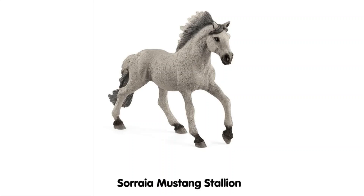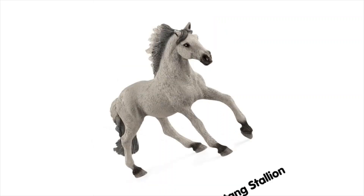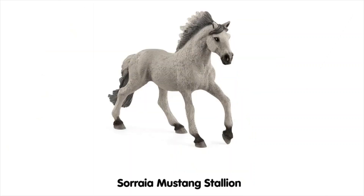Next we have the Suraya Mustang Stallion — I think that's how you pronounce it. He looks pretty well proportioned, which is good. He's in a little gallop or canter pose and seems quite nice. I've seen some people on Instagram who have him and he looks pretty cute, so I think I might try and get him to see what he actually looks like in person.